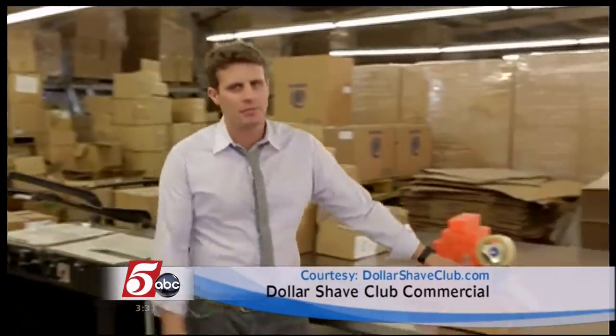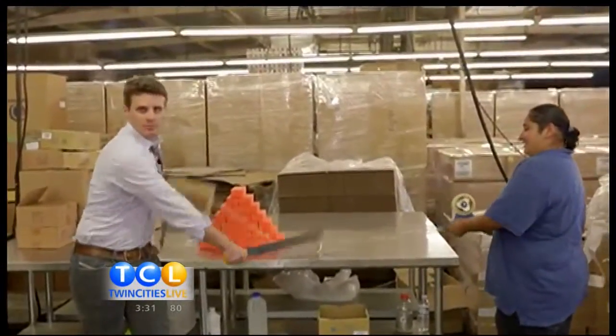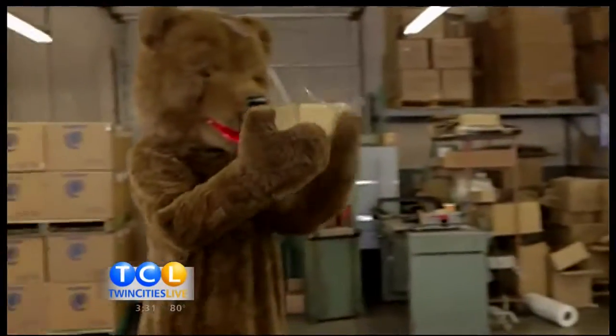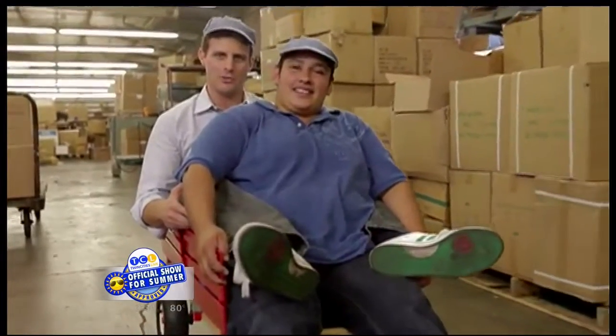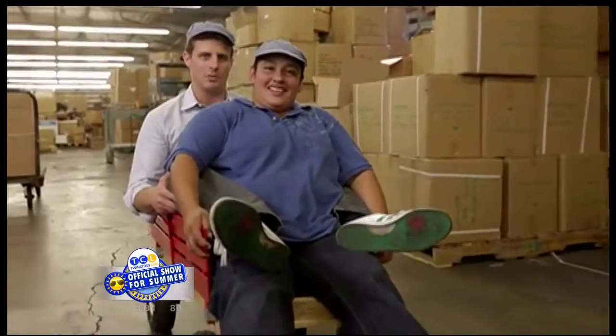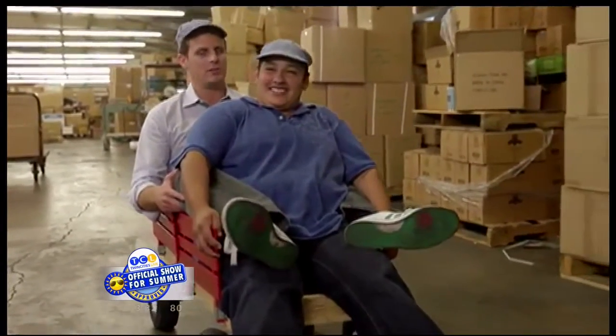Stop paying for shave tech you don't need. And stop forgetting to buy your blades every month. Alejandra and I are going to ship them right to you. We're not just selling razors — we're also making new jobs. Alejandra, what were you doing last month? Not working. What are you doing now? Working. I'm no Vanderbilt, but this train makes hay.